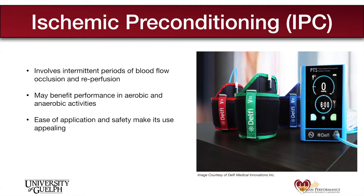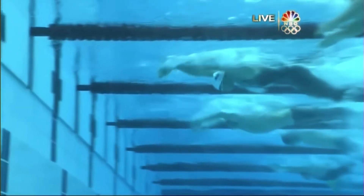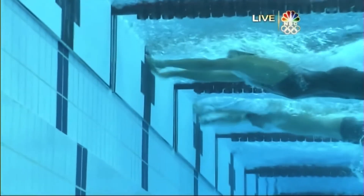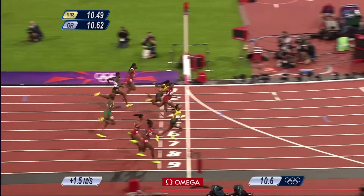It's important to note that the improvements in performance associated with IPC are relatively small. Although many studies have shown only small improvements, for many athletes a difference of that size may be the difference between first and second place.